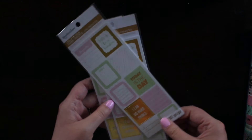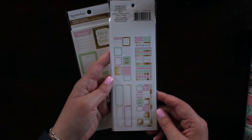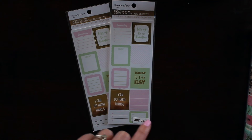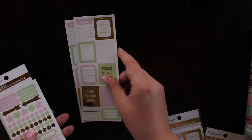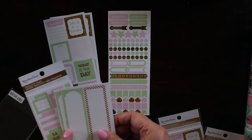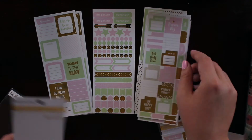I think Recollections is really kind of stepping up their planner game. These are all of the different gold foiled options that come in it. I'm going to open up one of them so we can take a look at what's in here — little different to-do lists, some functional sheets, some larger decorative sheets, and some more areas for to-do lists and mini flags.